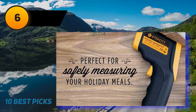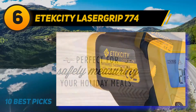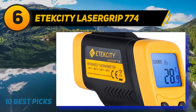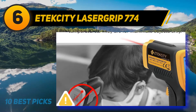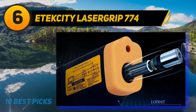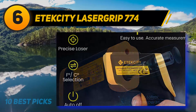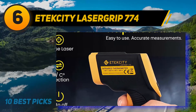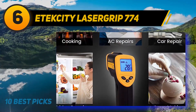At number 6: the Atexity LasserGrip 774. The Atexity LasserGrip 774 is a handy little tool to have around your home. It has an abundance of uses — checking the surface temperature of objects when you're barbecuing, doing some home repairs, or even working on your car in the garage. This infrared thermometer is quite accurate, with a distance-to-spot ratio of 12-1 and a recommended measuring distance of 36 centimeters. It has a fast response time, with a large temperature range of minus 58 to 716 degrees Fahrenheit.